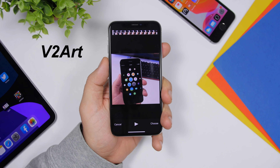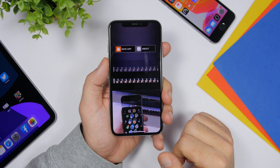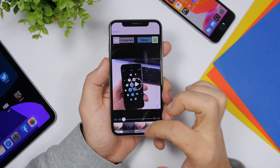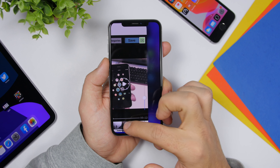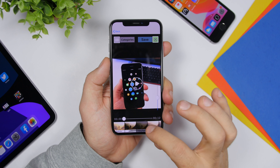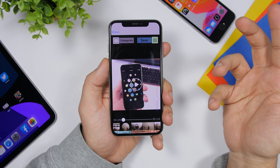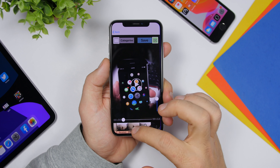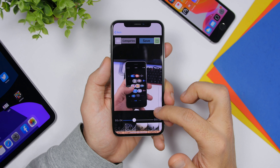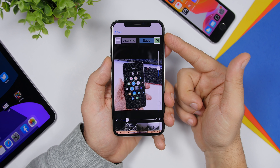The next app is called V2 Art, a video editing app. You can load any of your videos, trim them, then tap 'Choose,' and you'll have a bunch of different filters to apply at the bottom. Most of them are totally free with just a few paid ones. If you tap there you can go into different categories of video effects and add really cool effects to your video. There's also a slider to adjust the intensity of each effect. Once you're done, just tap to save the video to your camera roll.